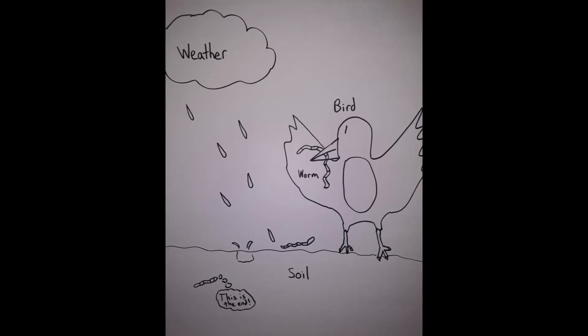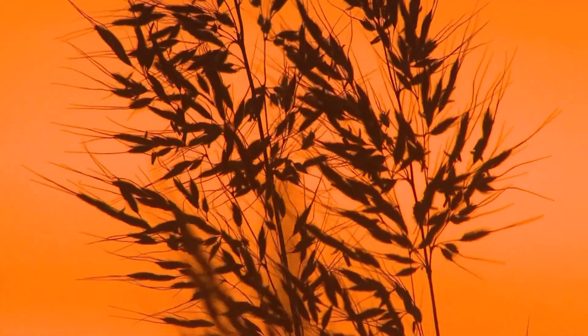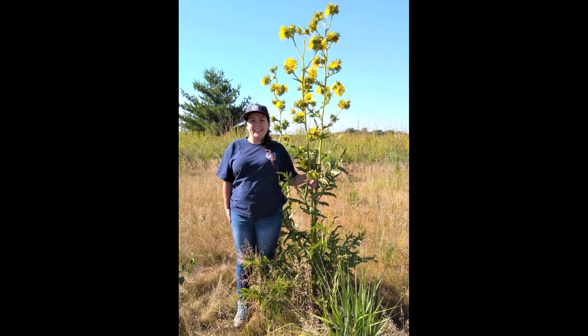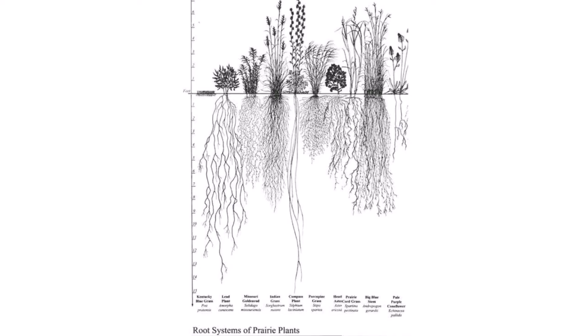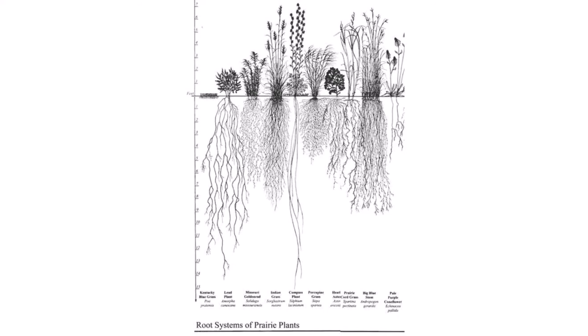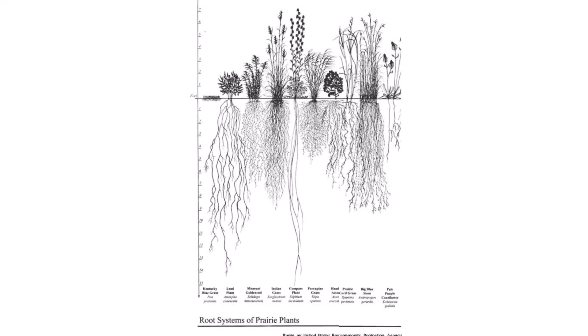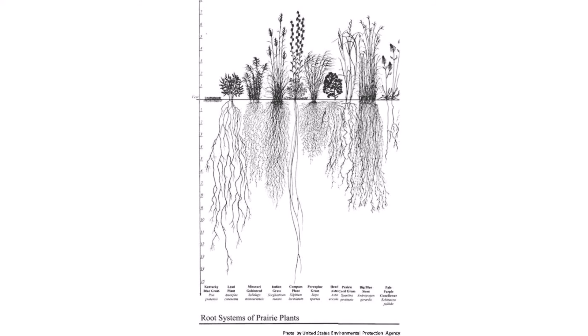How can you spot a Tallgrass Prairie ecosystem? From the tall grasses and wildflowers, of course. Some of these plants grow up to 10 feet tall, like this compass flower, and may have roots as deep as 14 feet. That's longer than a house.